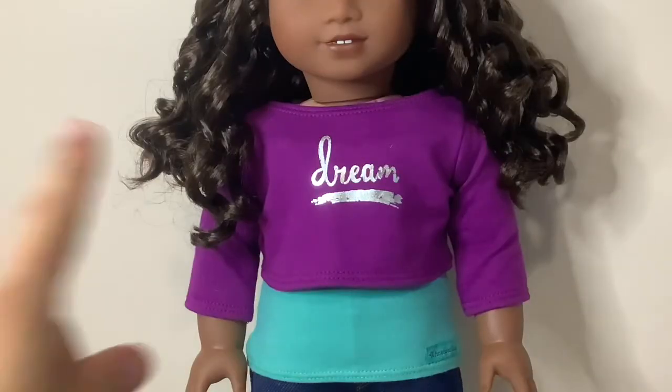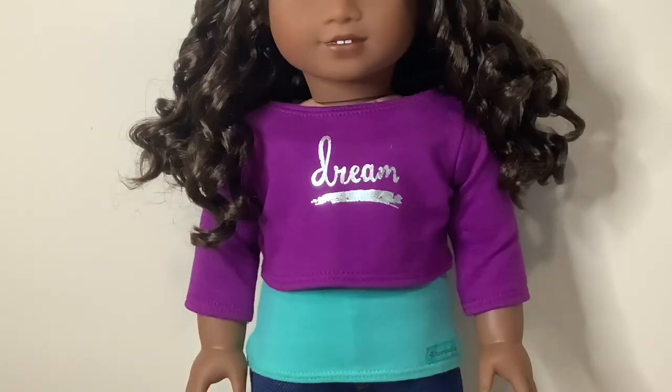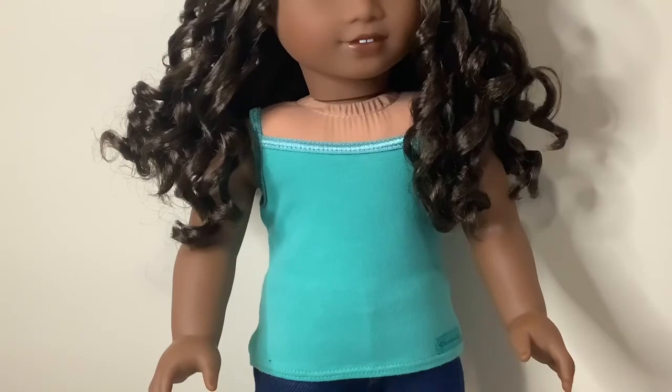Gabriella comes with two shirts. One is this top purple one that says 'dream' on it. It's a crop top and is super cute in my opinion. Then she comes with this super cute tank top that is turquoise.